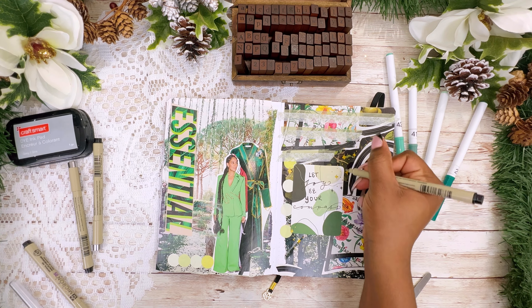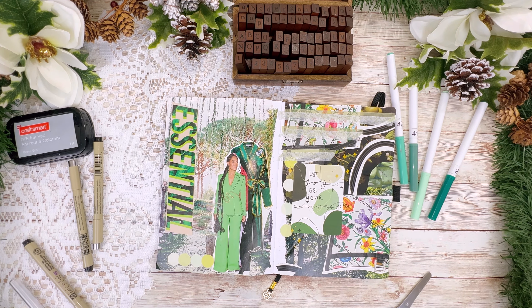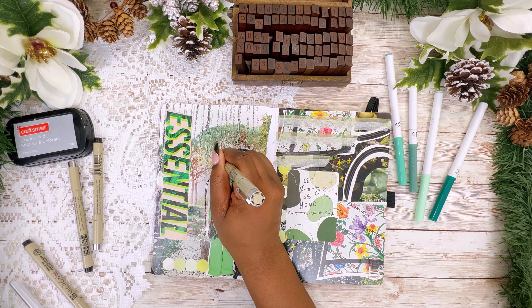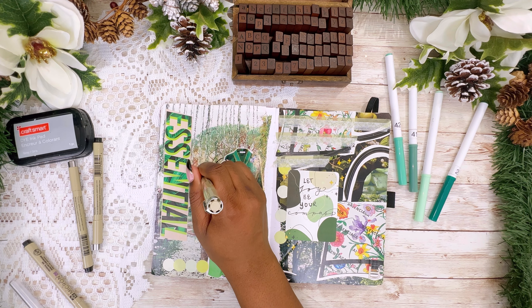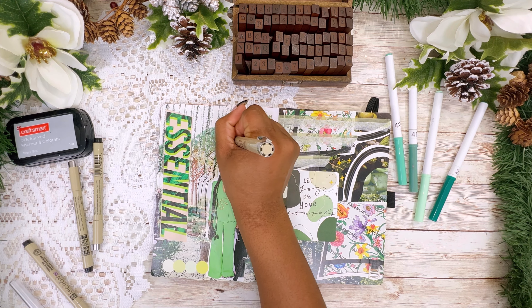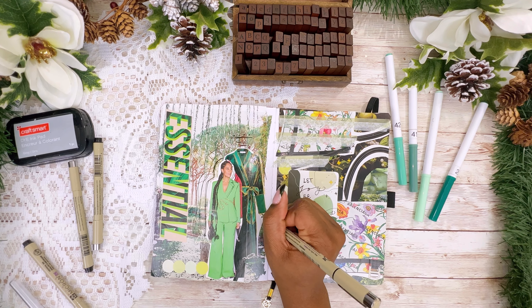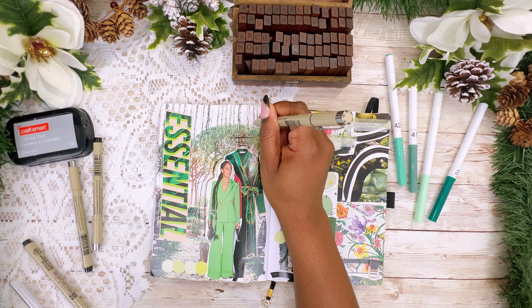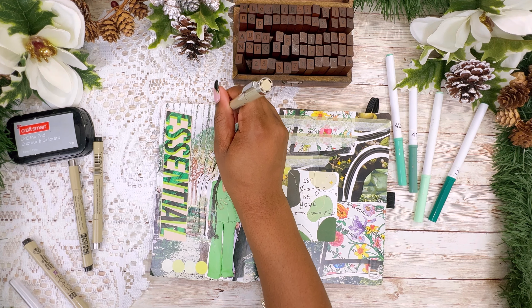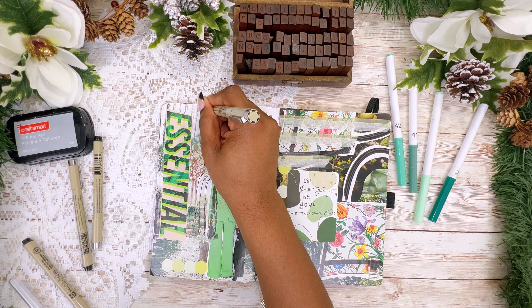I'm going to go back in on the left-hand side with my black pen and go over some of the leaves and vines in the background, and then I'll be wrapping it up. I really hope you guys enjoyed this process — it's all sped up. In all this probably took about an hour because I was very indecisive with some things, but that's about average. I really do like how it turned out and I hope you guys enjoyed it as well. Please be sure to like, share, and subscribe and I'll see you guys in the next video — bye bye!